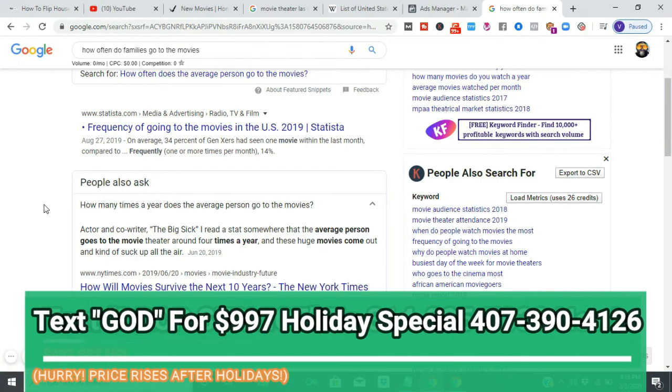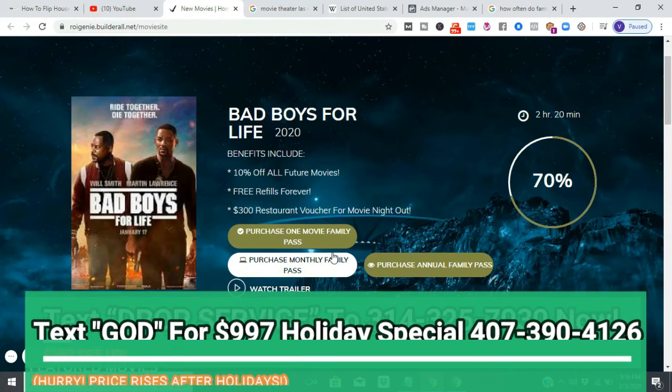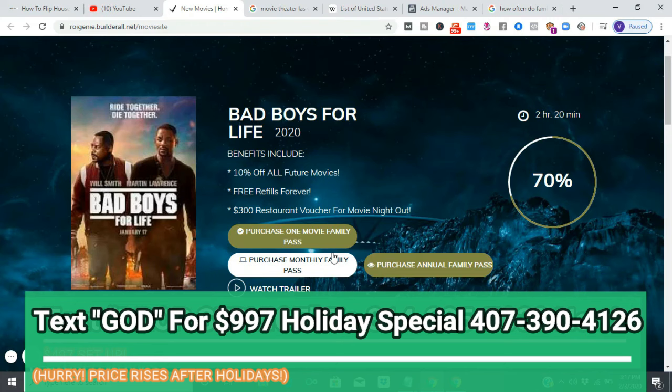Since people don't really go to the movies that often, doing packages with a pass — making it a movie pass — will get the owner a lot more money and push people to come out more than four times a year. Think about it: when you have a fitness membership, if you didn't have that pass you'd probably go once a month or never. But since you're paying monthly you want to get everything out of that pass.